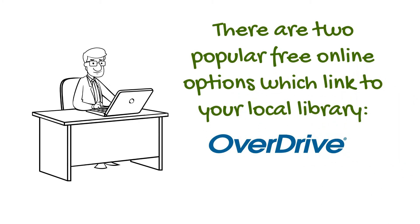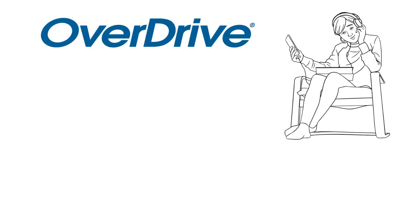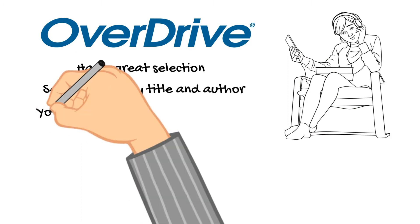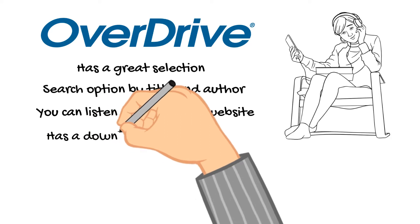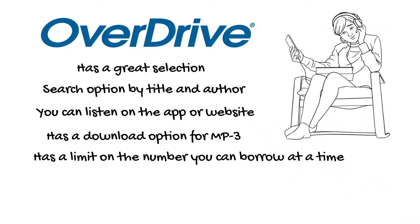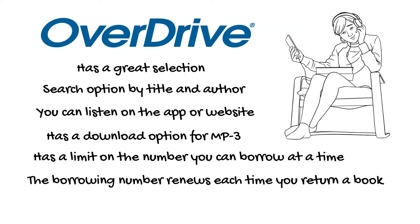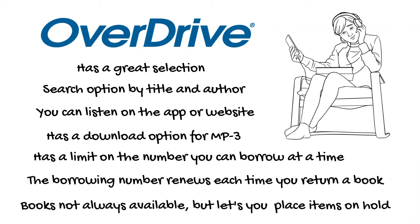The first service is called OverDrive. OverDrive has a great selection of books. You can search by title and author, and you can listen on the app or the website. It also has the download option for MP3. It has a limit on the number that you can borrow at a time, however the borrowing number renews each time you return a book. Books are not always available, but it does let you place them on hold.